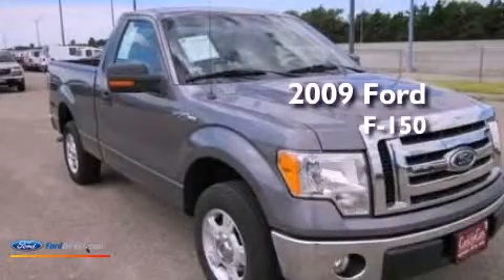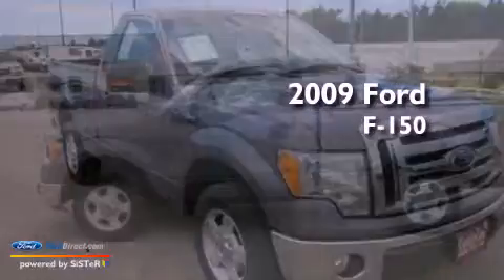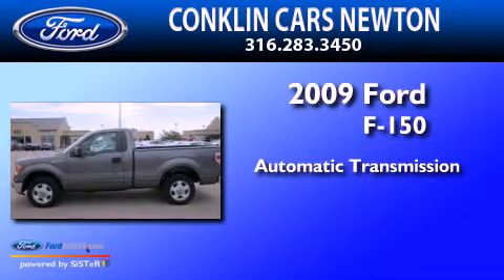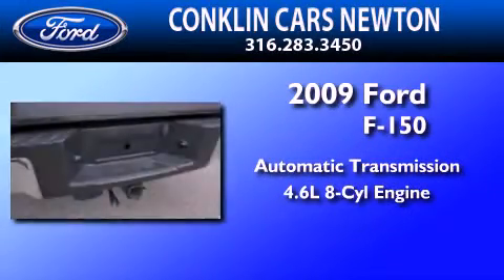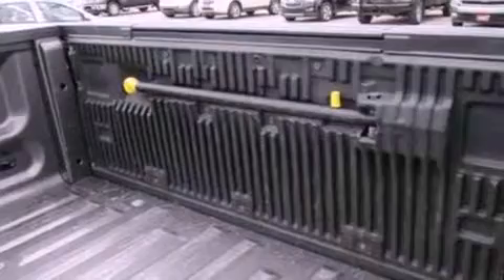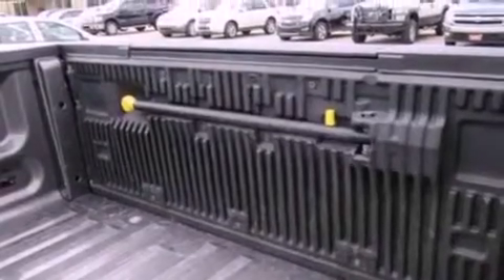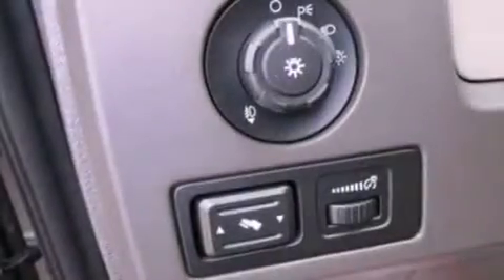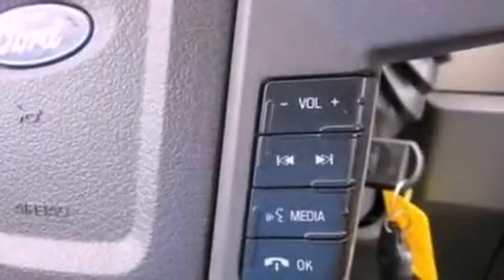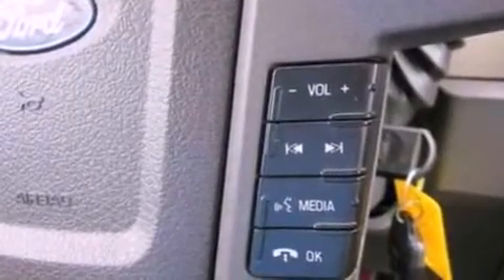This is a 2009 Ford F-150. This truck has an automatic transmission and a 4.6 liter V8. Its top features and packages include a double wishbone independent front suspension, traction control and stability control systems, commercial free satellite radio, aluminum wheels, and a tire pressure monitoring system.